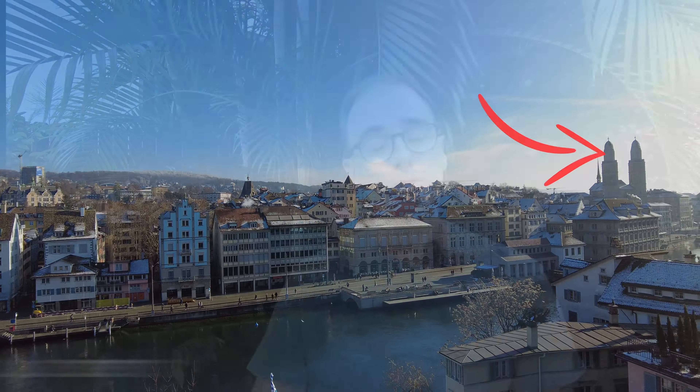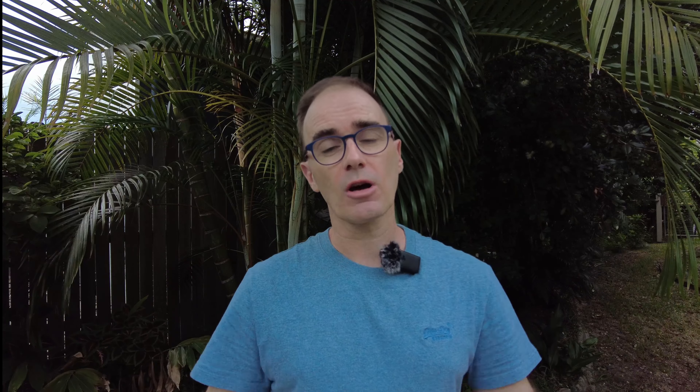You can then continue towards the main station through that part of the old town to get to what's called the Lindenhof, which is a really nice park to hang out in, especially on a hot day. You can get some amazing views from the wall there down the Limmat River, across to the Grossmünster and across the rooftops of the old town. Definitely worth spending some time there if you're in the old town area.